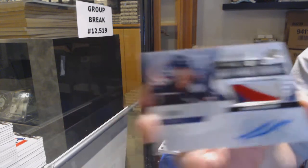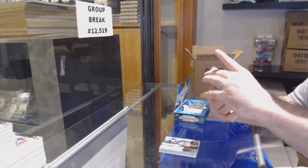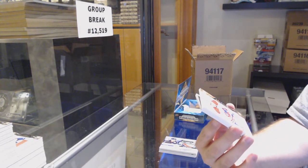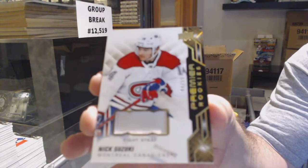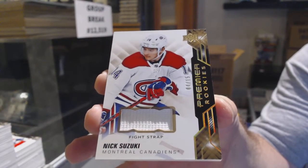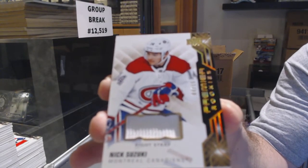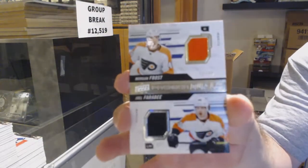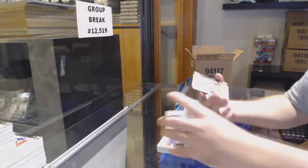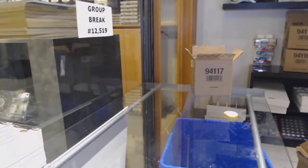The problem is some of these guys just don't want to do it, and if they did they're going to ask for astronomical money. Number to 15, fight strap rookie for the Habs — Nick Suzuki. That company had two choices: pay an astronomical amount and probably double the price of every single box, or just don't put them in there. It's not a fun decision to make. For the Flyers, to 99, Frost and Farabee.